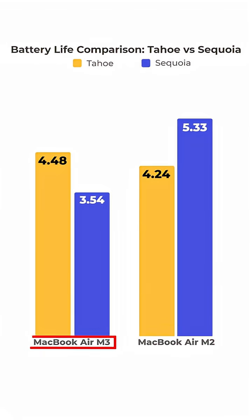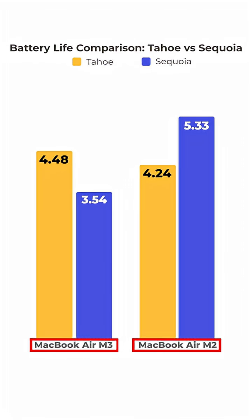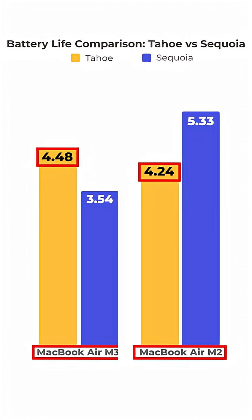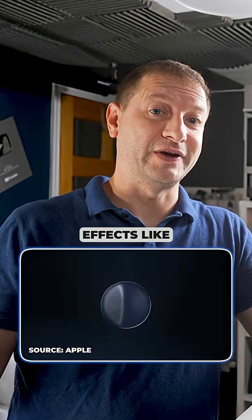I'm not happy because we all have to upgrade to this eventually — Apple kind of makes you do that. The M3 and M2 look more normal; they're very close to each other: four hours 48 minutes for the M3 and four hours 24 minutes for the M2.